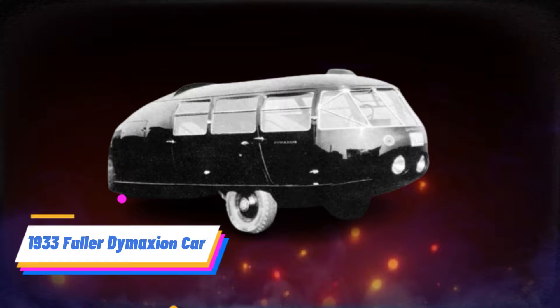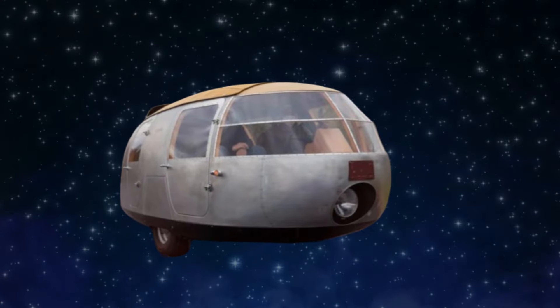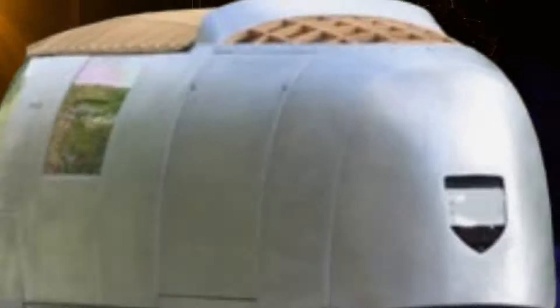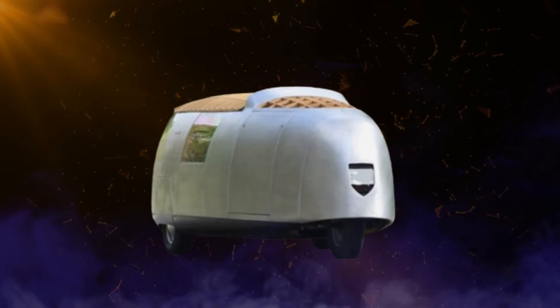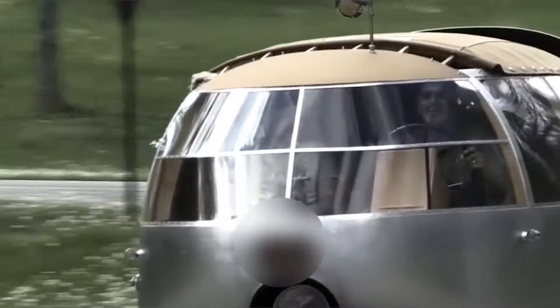Number 4: 1933 Fuller Dymaxion Car. The 1933 Fuller Dymaxion Car was a revolutionary concept in automotive design, featuring a streamlined shape and a three-wheel configuration. Designed by Buckminster Fuller, the Dymaxion Car aimed to optimize fuel efficiency and maneuverability through its innovative aerodynamic design. However, a tragic accident during a demonstration highlighted the car's instability, leading to safety concerns among potential buyers.